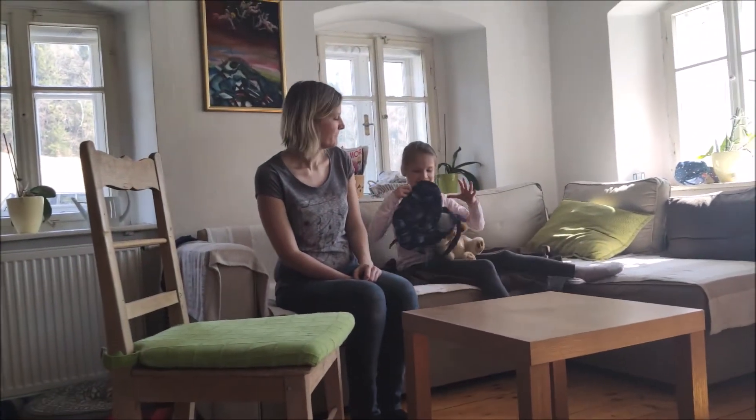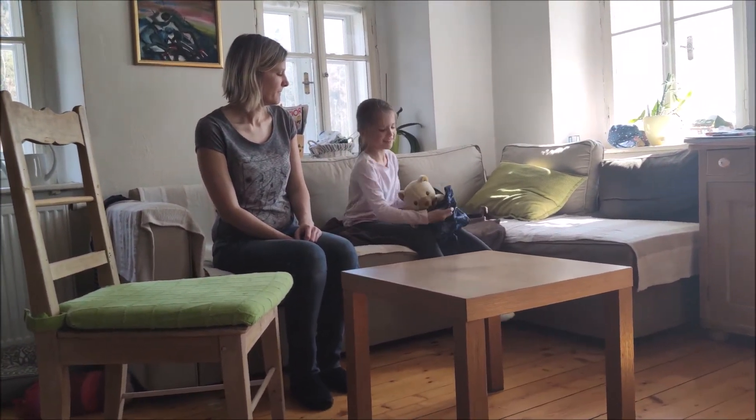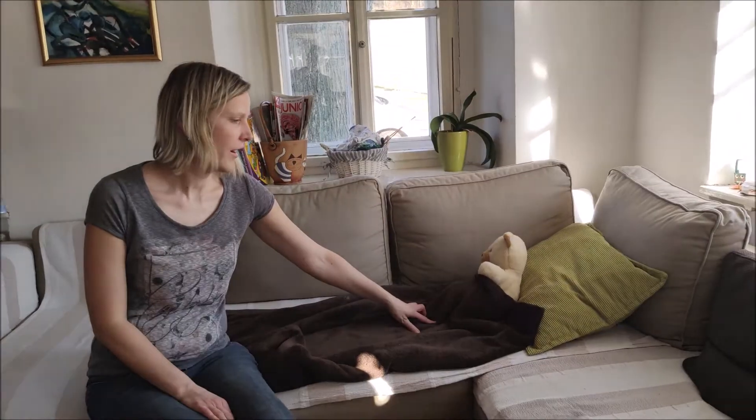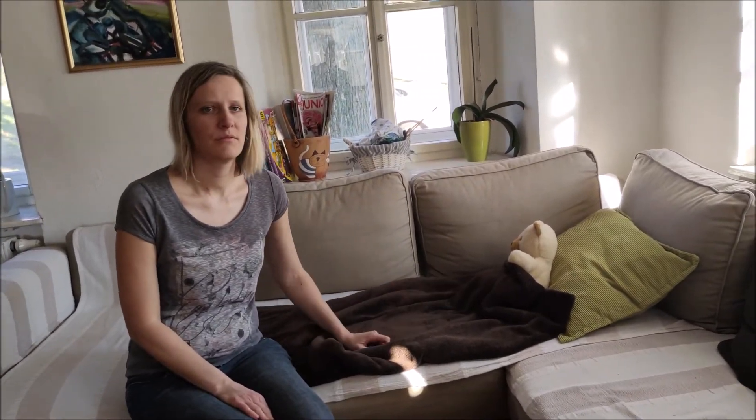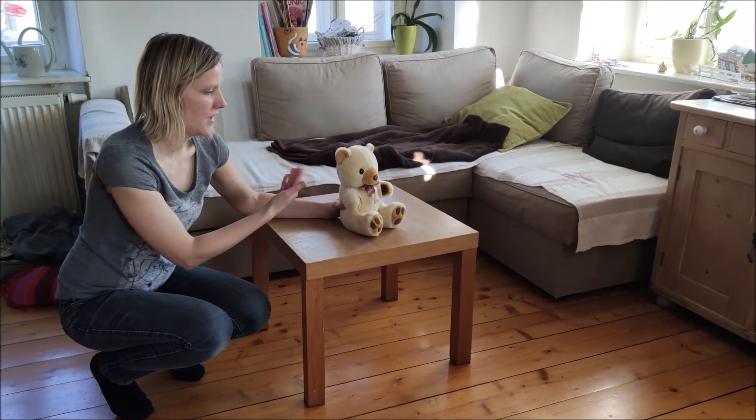The teddy is on the bed. The teddy is on the table. The teddy is in the bed.